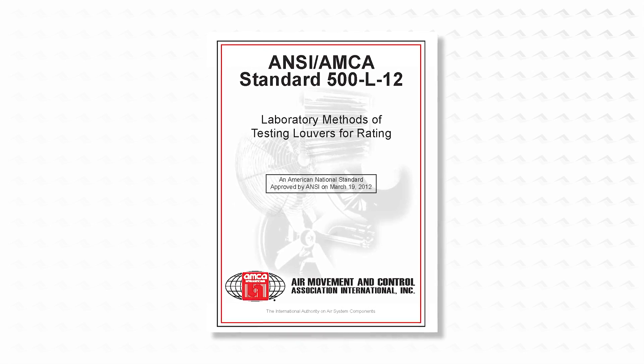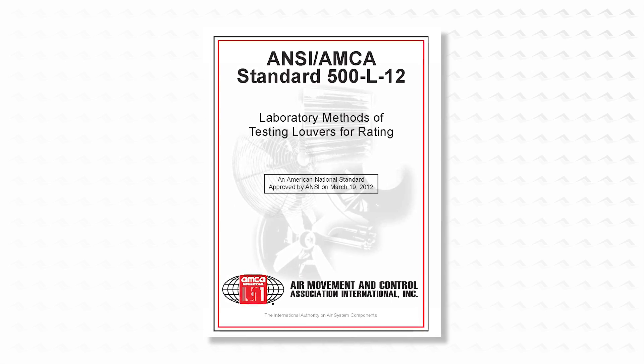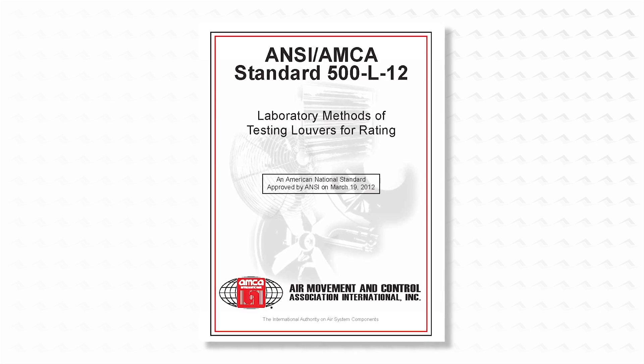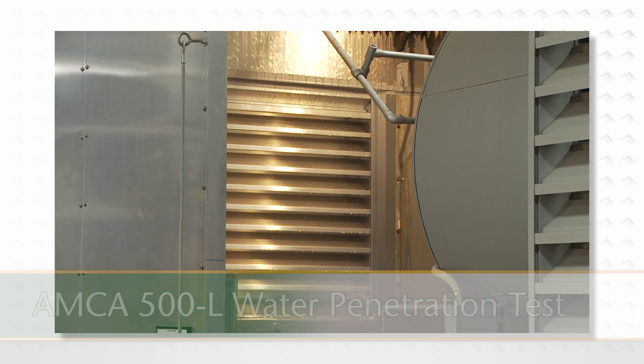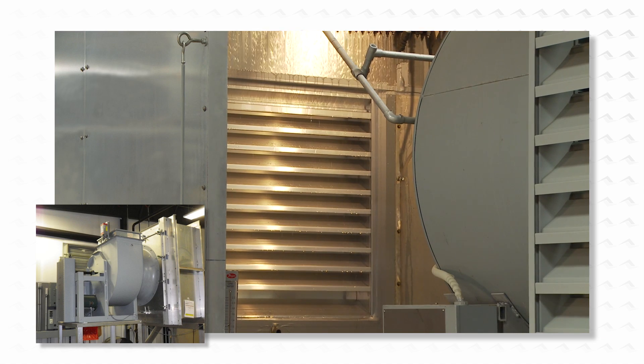AMCA 500L has two very different procedures relative to weather simulation for louvre products. The AMCA 500L test for water penetration simulates rain falling straight down in front of a louvre at a rate of four inches per hour, with a fan behind attempting to pull the water through the louvre.